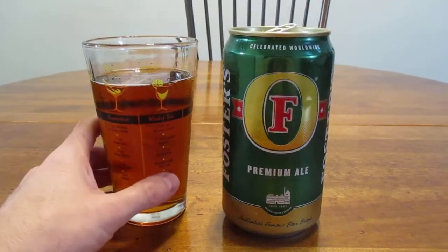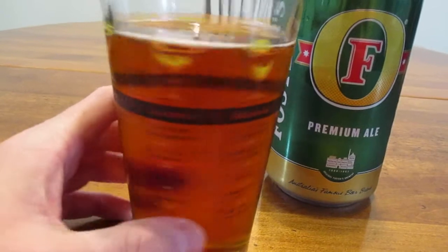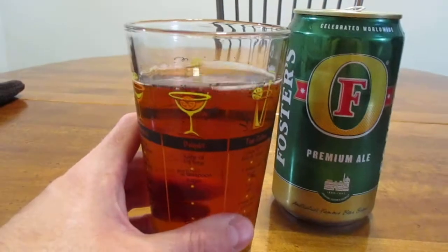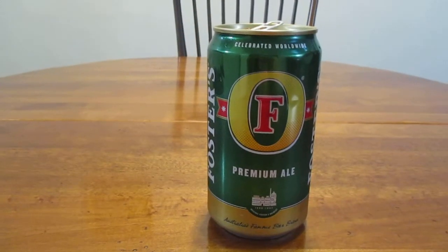So the big question is how does it taste? I have to point out this has a really nice looking tint to it — that looks like a very healthy beer in my opinion. So let's take a taste and see.